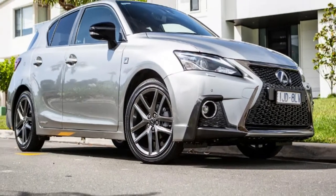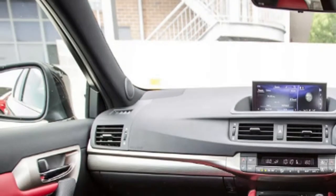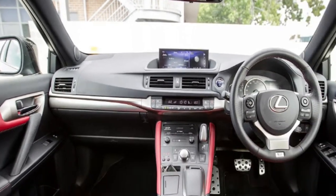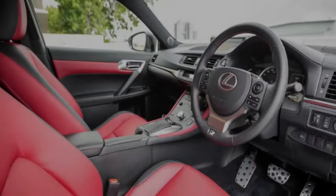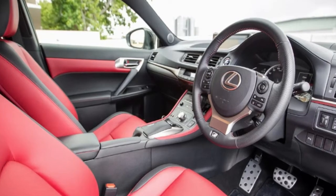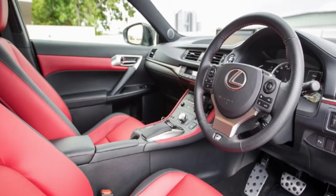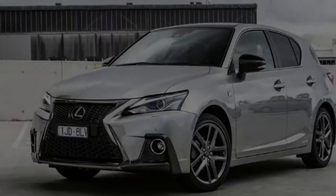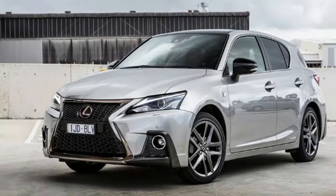The Lexus CT200h cabin is upgraded with a larger 10.3-inch widescreen display for the infotainment system, and new choices of white or red leather-accented interior, or all black. The MY18 Lexus CT200h also brings the hatch up to speed with contemporary driver aids. All models now feature Safety System Plus, which adds autonomous emergency braking, pre-collision warning for both pedestrians and vehicles, lane departure warning, radar cruise control, and auto high beam.